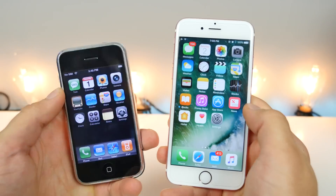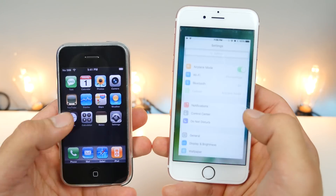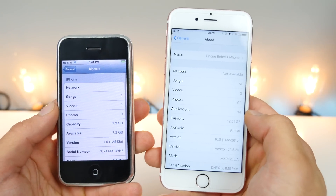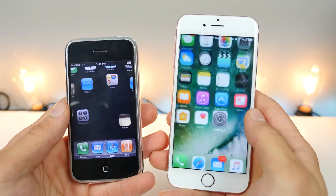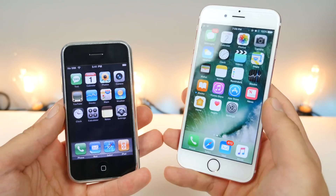Here is iOS 10 on the right — 1.0 to 10.0. I'm so crazy excited to have this running. Now it's not 10 years apart, only nine years, but here we are. So what can the iPhone 2G running iOS 1.0 do that the iPhone 6S on iOS 10 can't?